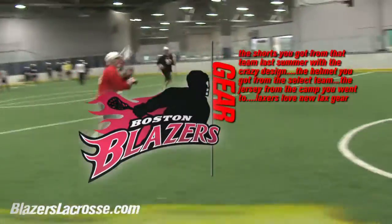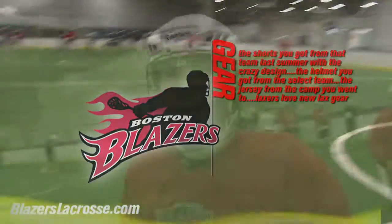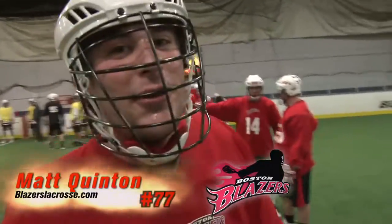Shorts, dyed sticks, and helmets. Let's take a look at what the Blazers got. New gear, new look, new feel — love it.